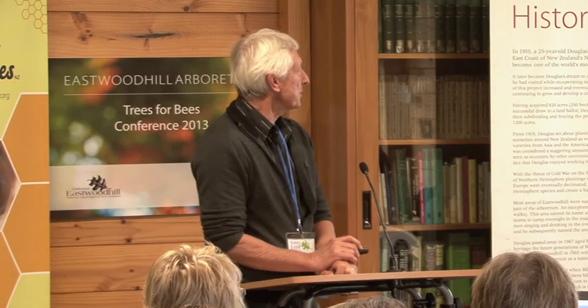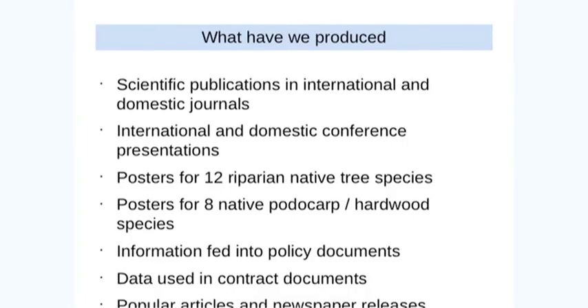What have we produced? There are untold papers out there, lots of conference presentations have come out of it. I'll show you these posters — they're free for downloading — these riparian posters and other ones on the native plants.